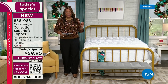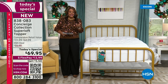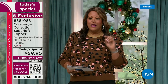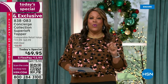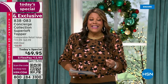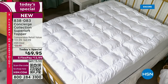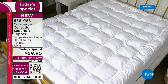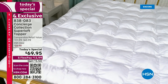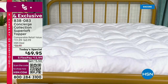We have an incredible deal for you with all of these features — you just can't find this anywhere else. It is $69.95, with a comparable retail value of $112 to $161, but not today. Jump in — it's $69.95, and it gets better: you get it home for just $13 and some change because it's five payments of $13.99. That's all you spend today to get comfortable, high-quality, luxurious Superloft sleep.